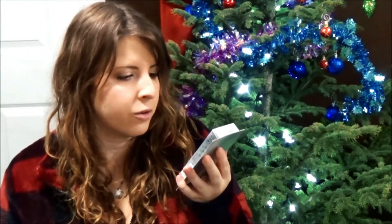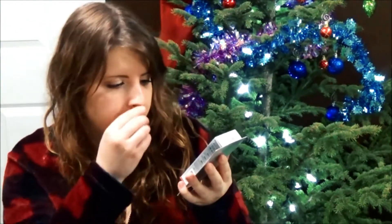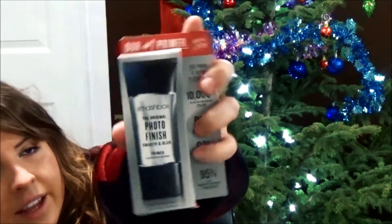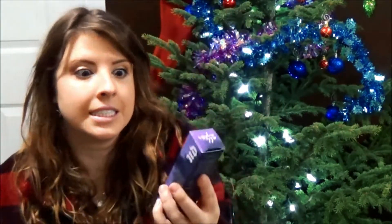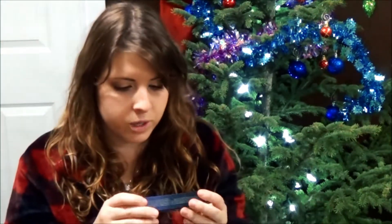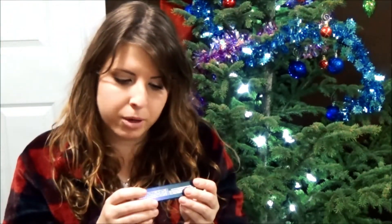I bought the Smashbox Original Photo Finish Smooth and Blur Primer. I always see people use long-lasting makeup setting sprays — Urban Decay has already been a gemstone to me. I'm going to try this oil-free, paraben-free, temperature-controlled technology face setting spray. I also got another eyeshadow primer potion in anti-aging because mine is running out and I didn't know when I'd be back in Sephora.